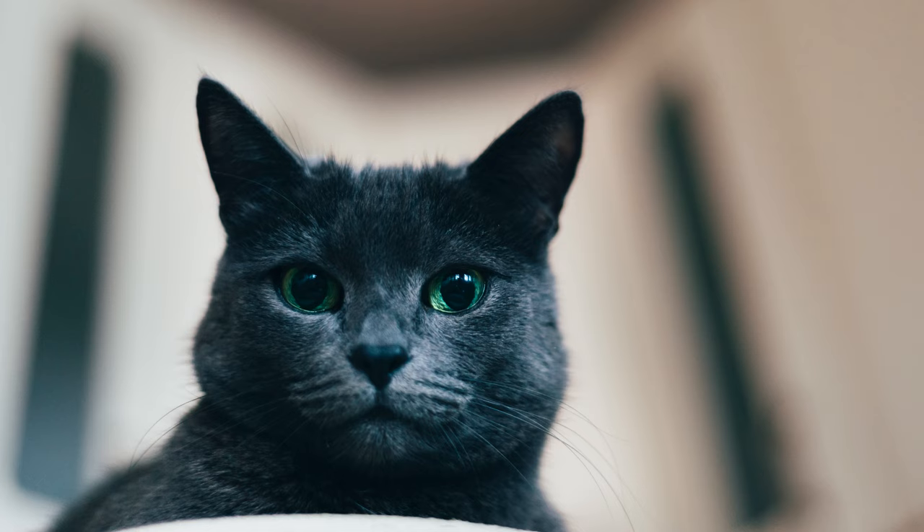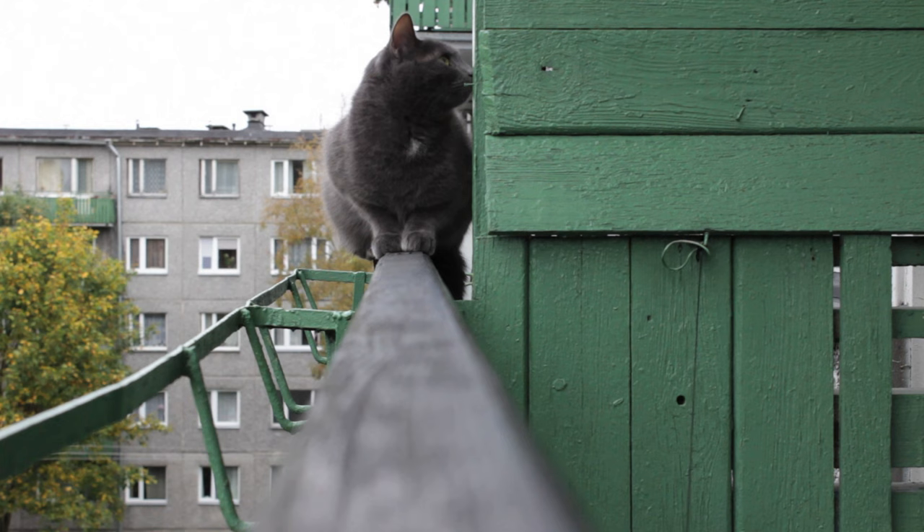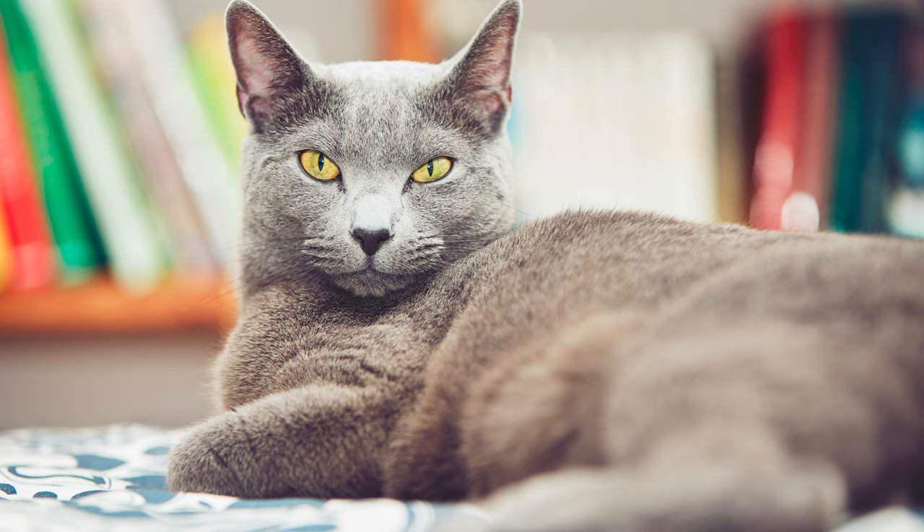Russian Blue Cat Pros: Because of the color of their fur coat, the animals are very beautiful when sunlight hits their fur — it shimmers with a blue sheen. Their chiseled bodies are graceful and malleable. Animals are extremely clean, will never poop in the wrong place, but will not use a dirty or wet cat tray. They will stand next to it and loudly call the owner to replace the toilet filler.